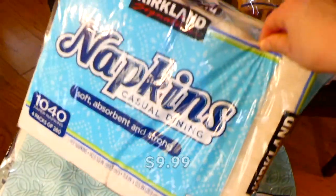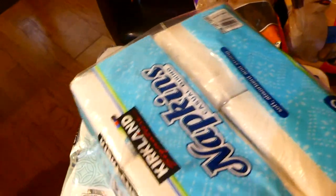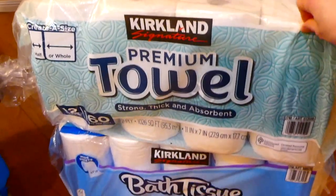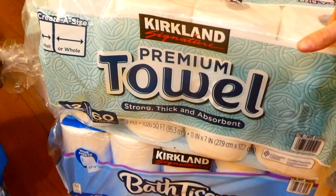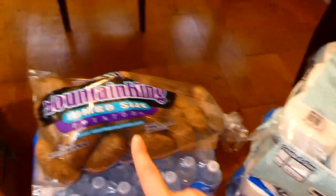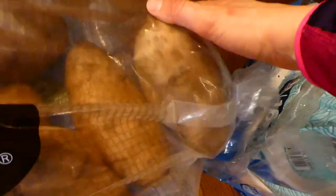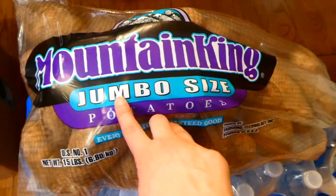Over here we have napkins — we have plenty to last about a year. We also got paper towels and toilet paper. We haven't been stockpiling; we just happened to need some, and thankfully they had them because we were about to run out. And over here we have some potatoes — these are the biggest potatoes ever, they're absolutely huge. They were not joking about jumbo potatoes.